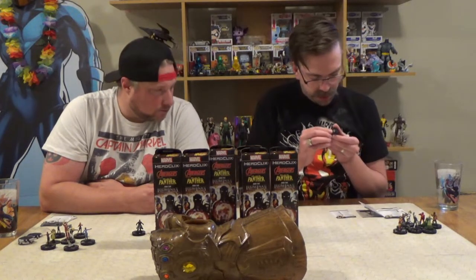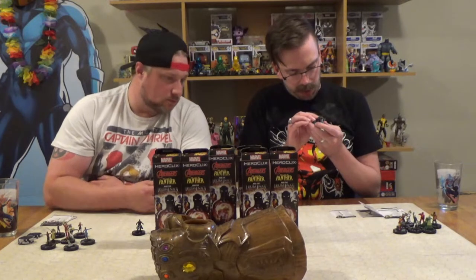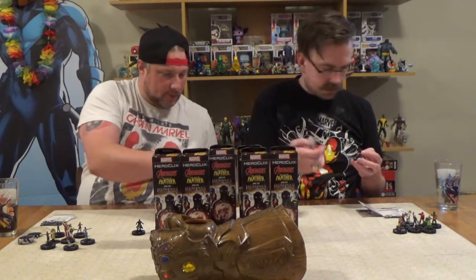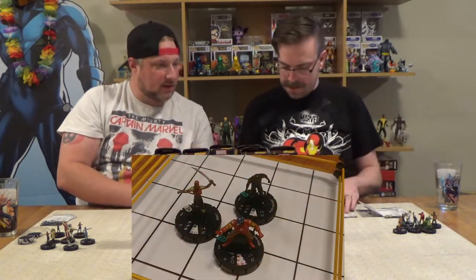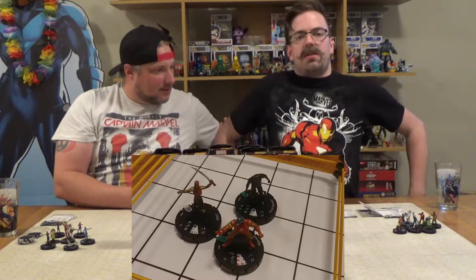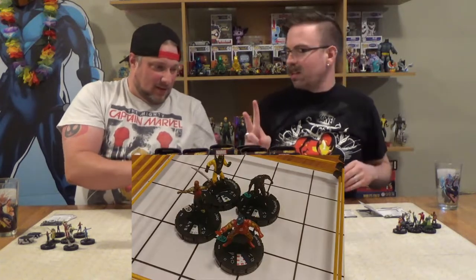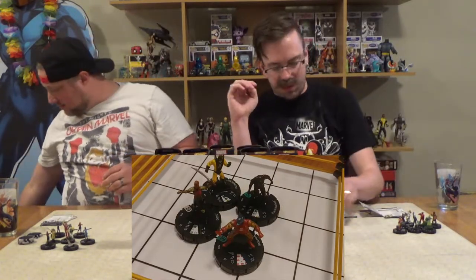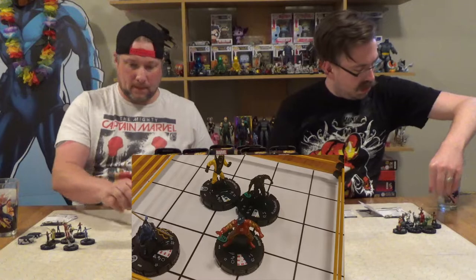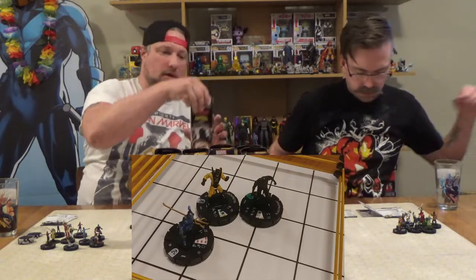I'm gonna grab T'Challa Black Panther because I'm gushing over that level of detail on an uncommon - his eye is a little off-center but the purple lines all look really on point. I'm gonna get myself Yellow Jacket. He doesn't look much different than all the other Yellow Jackets in previous sets, but he's in a different pose at least. Yellow Jacket and Wasp very regularly have almost the exact same sculpt.